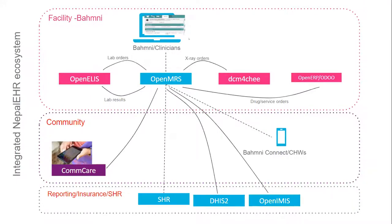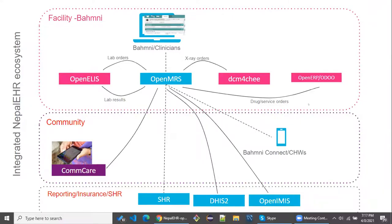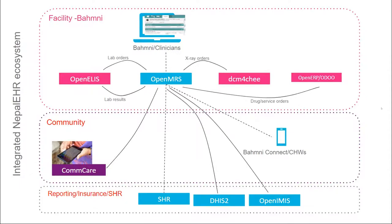From the Nepal EHR team, we have developed integration with DHIS2, developed the IPD module, and also integrated with the insurance system, which is OpenIMIS. Here's the overall picture for the integrated Nepal EHR ecosystem. For the facility-based system we are using Bahmni in a customized version. For the community, we are using CommCare and Bahmni Connect. For national-level reporting we are using DHIS2, and for insurance we are integrated with the OpenIMIS system, and we are looking forward to SSR implementation as well.